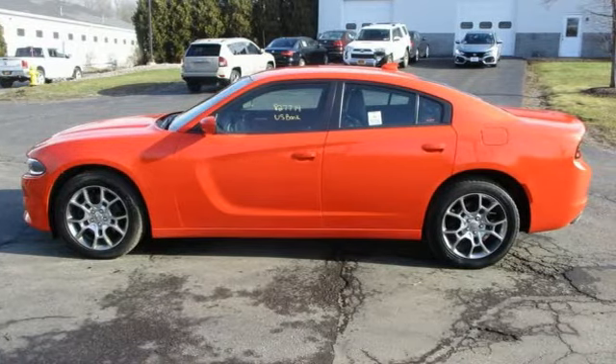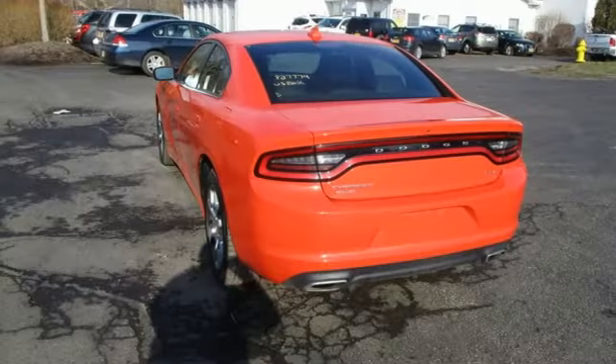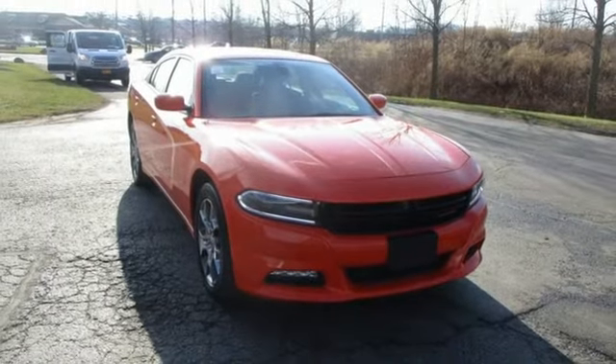External memory control, power heated mirrors, dual zone climate control, rear parking sensors, doors and push button start proximity key, heated steering wheel, V6 engine.